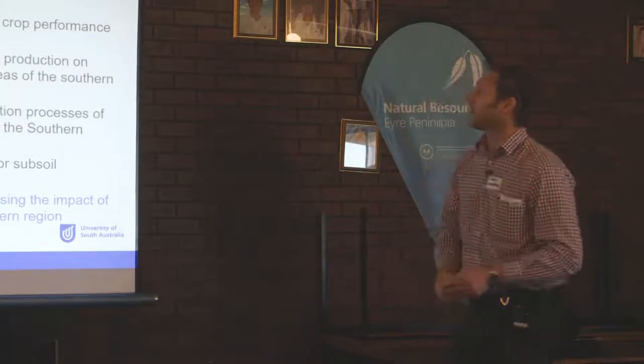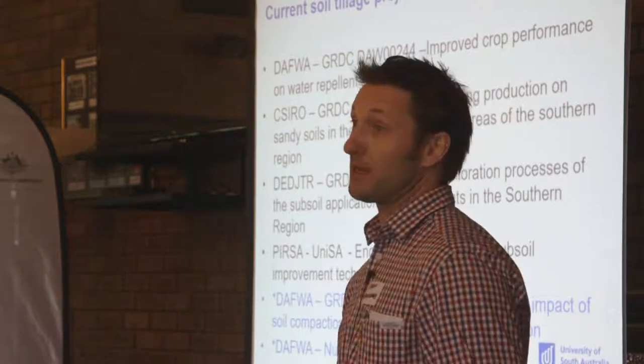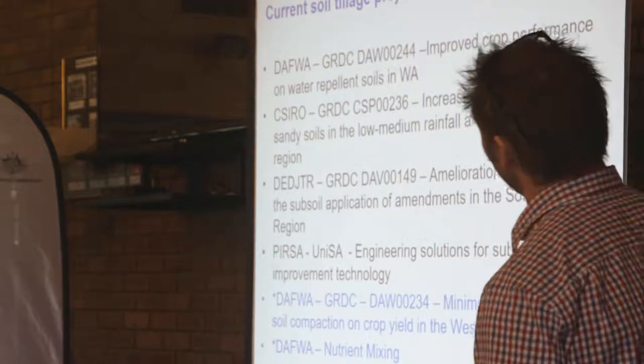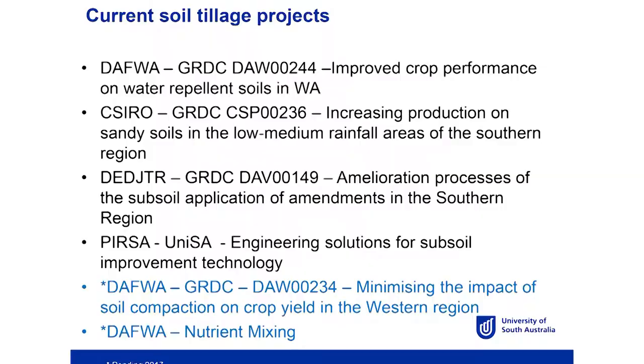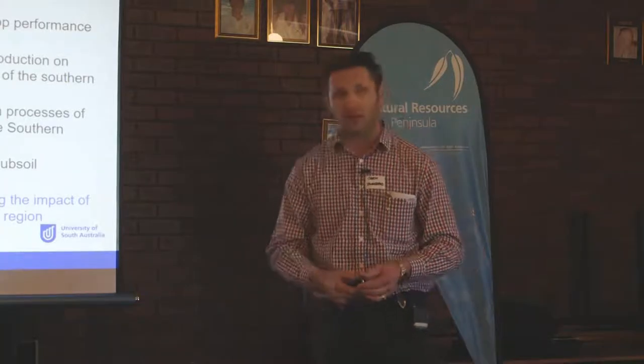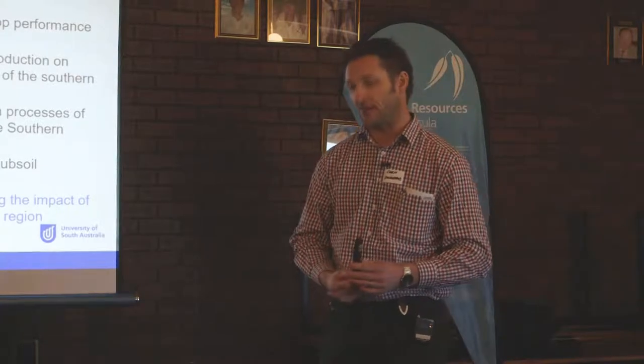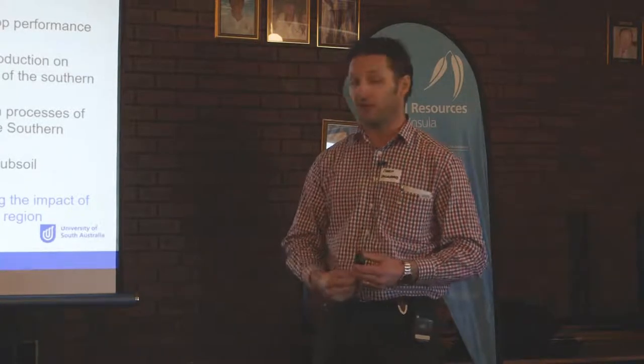Just to cover off on some of the current projects — mostly GRDC funded. DAW 00244 is about improving crop performance on non-wetting soils in WA, and that's all about burying that non-wetting surface layer. We're working closely with Stephen Davies there, and some of you would have seen his work and publications.